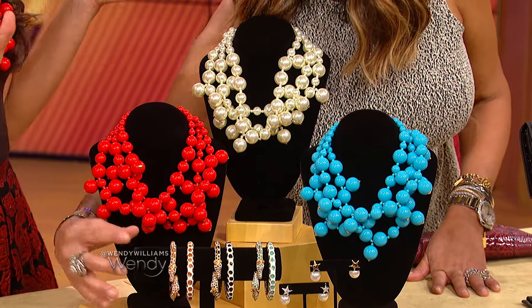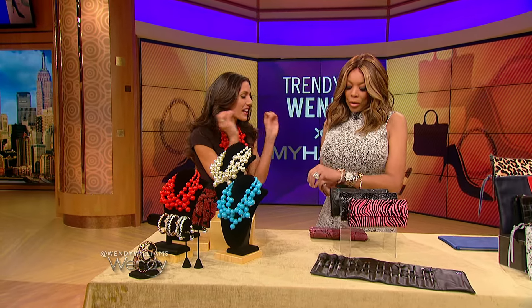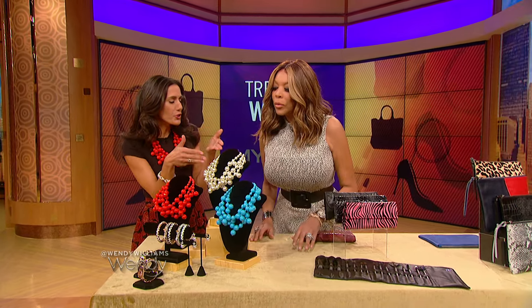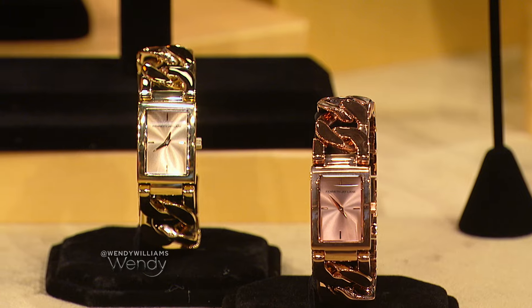Statement necklaces were all over the red carpet at the Emmys. These are bangles — they come in three different colors. We have the gold, and I'm wearing the black and white. You can stack them. Pearls are huge for fall, we're seeing them all over. And then we also have these great watches; they come in rose gold and gold. You can stack those with the bangles, and they stretch right on.